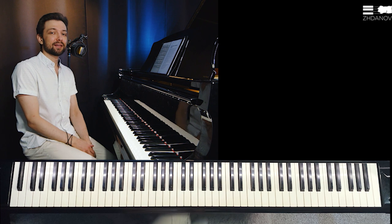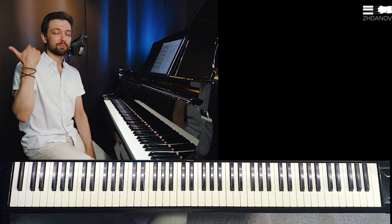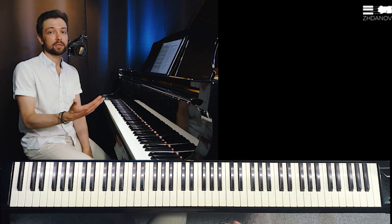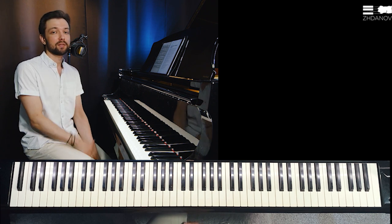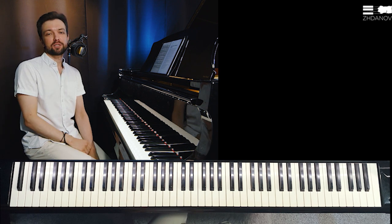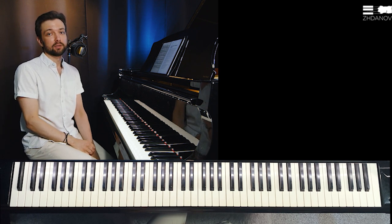I hope this video was helpful. Stay tuned and check out my comprehensive in-depth courses dedicated to the most important piano playing aspects and specific pieces, following the link in the description. You can also contact me via another link in the description if you are interested in taking online piano lessons with me. Have fun playing piano and see you next time.